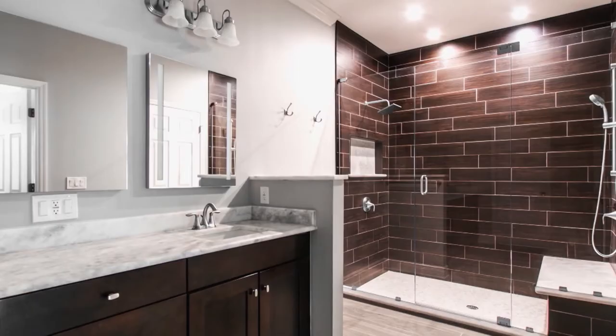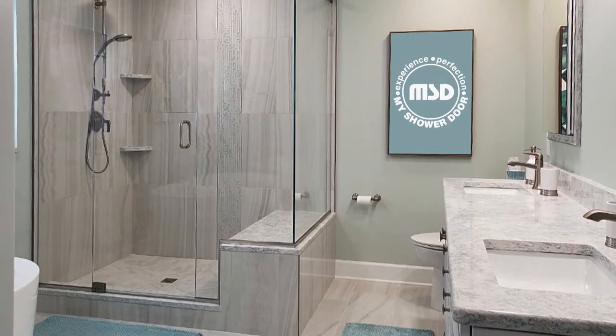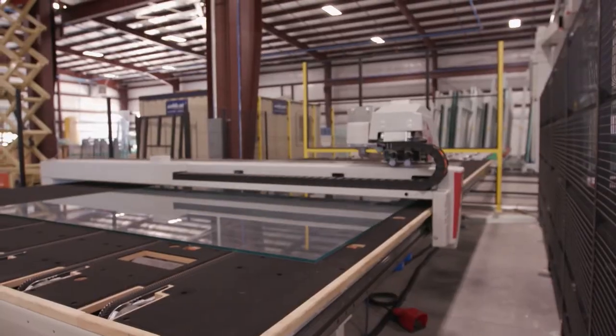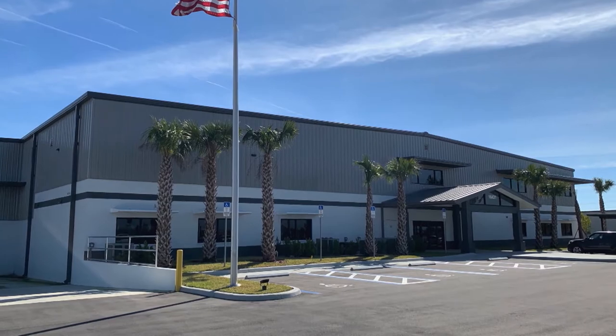Not only do we have seven stores within Florida, but we also have six affiliate stores across the country that we distribute to — a proven track record. A few years ago we made the decision to start manufacturing our own glass and opened D3 Glass. During our tenure here in Florida, we've been recognized locally, regionally, and nationally, and recently made the Inc. 5000 list for the fourth time, based on a metric of growth.